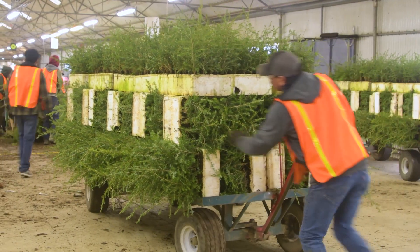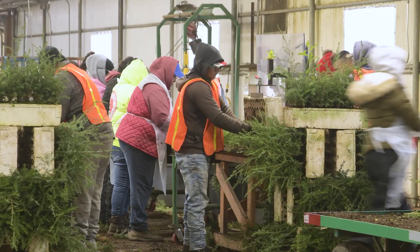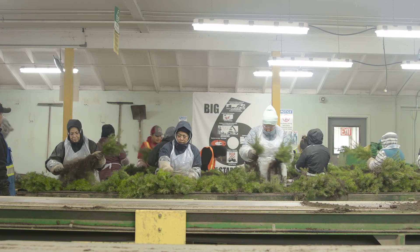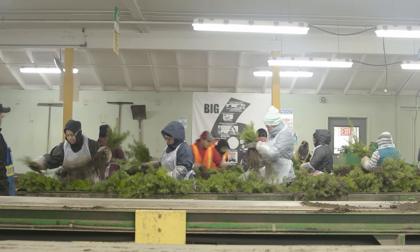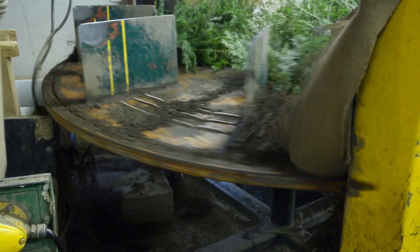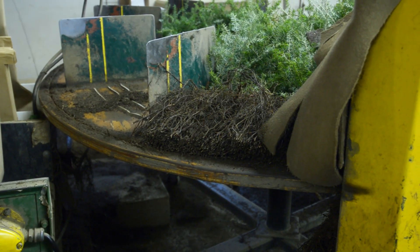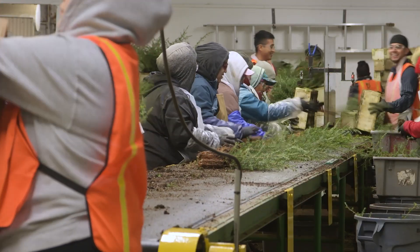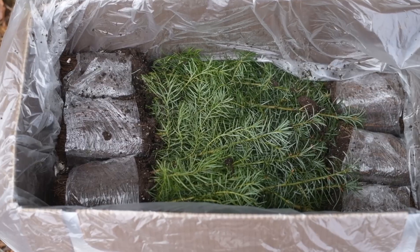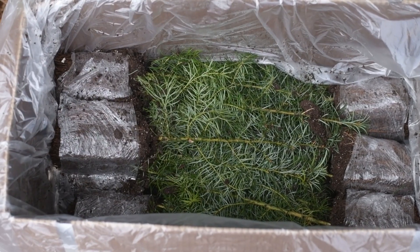At the time of pack, when the seedlings are ready to be sent out to the foresters, they are hand-pulled out of each of these blocks. Every seedling that you receive is touched by someone at this facility. They are graded on a line, the roots are pruned so that they fit perfectly in the planting hole, and we make sure that the height and caliper is exactly what the forester is looking for — so when you open up your bag out in the woods, the seedlings match exactly what should be planted on the landscape.